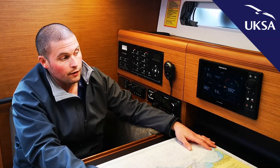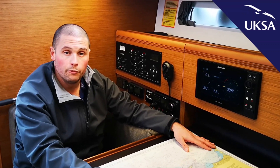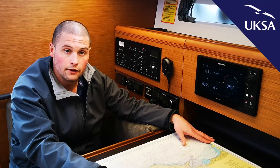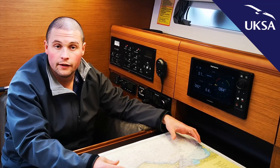All that information, minus the actual chart itself, can be repeated in the cockpit on our cockpit repeaters. We have three repeaters in the cockpit and then a multi-functional display, so again we can select the wind, the depth, the speed, and so on.